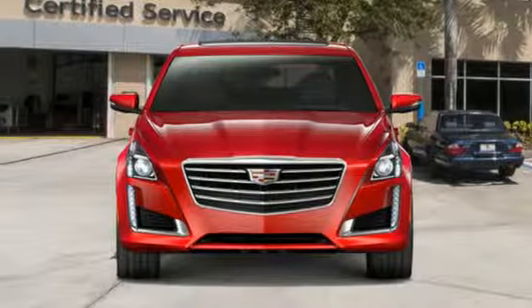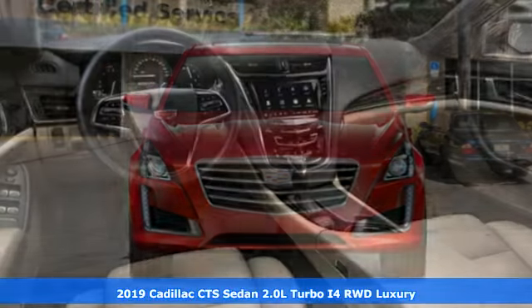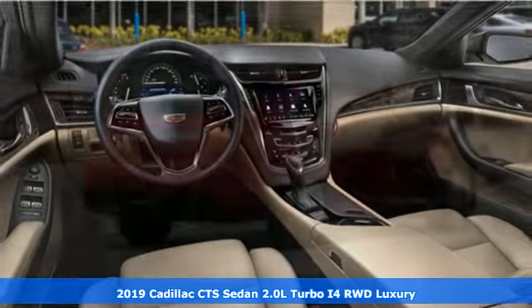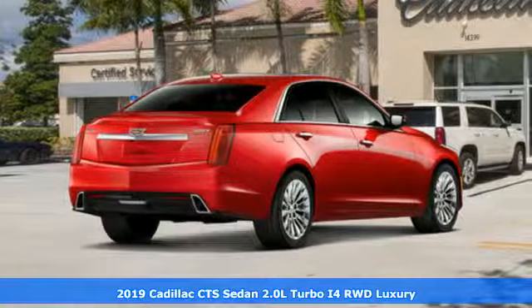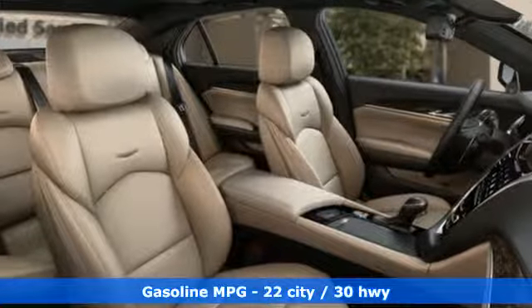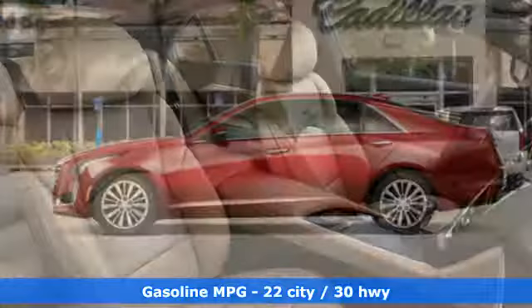It's a new 2019 Cadillac CTS sedan. One look at this masterpiece sets the expectations high. One drive in this CTS and expectations are exceeded. A great vehicle is comprised of great features like these.